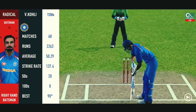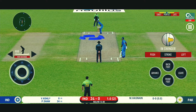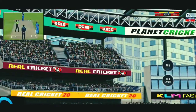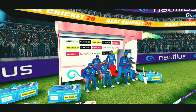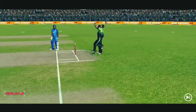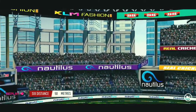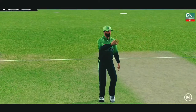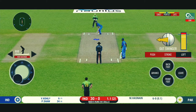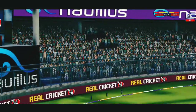A pacer introduced from the other end. The batsman is getting ready to face his first ball. That's six! They picked up the length very early. That was an absolute gift for the batsman and he cashed in. Another field change. Can he do it again? That is six! That is just magnificent batting.